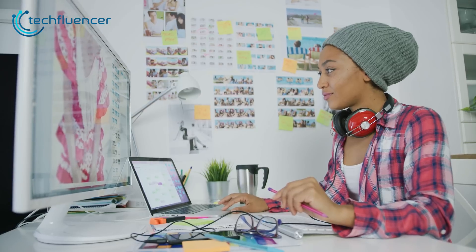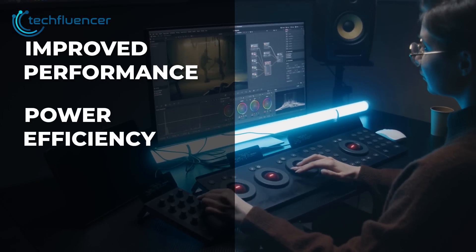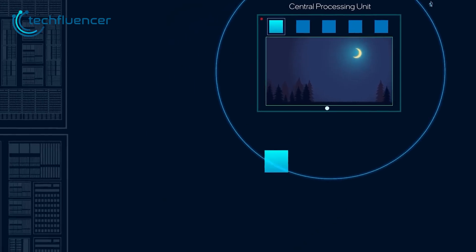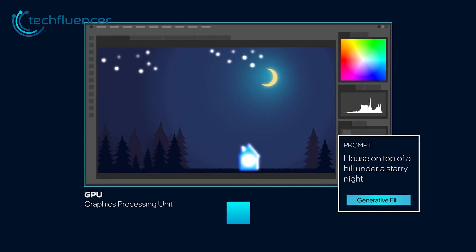Ultimately, Intel's new Core Ultra processors offer a range of features and benefits for both laptops and desktops, including improved performance, power efficiency, and AI capabilities. They are available with built-in Intel ARC GPUs and are designed to deliver immersive experiences with discrete-level graphics, best-in-class connectivity, and enhanced media technology.